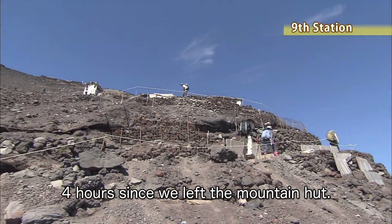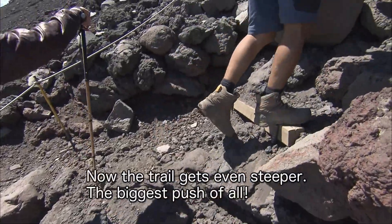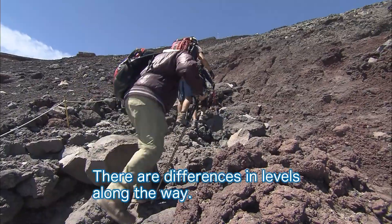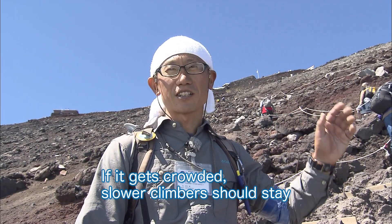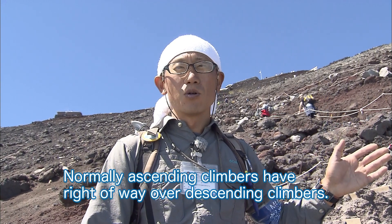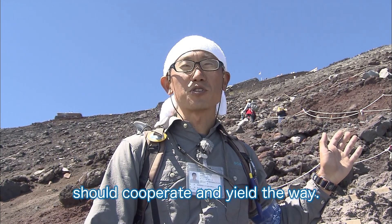Four hours since we left the mountain hut, we've reached the Torii Gate at the ninth station. Now the trail gets even steeper — the biggest push of all. There are differences in levels along the way, so don't rush. Breathe deeply and slowly as you ascend. If it gets crowded, slower climbers should stay on the left, allowing faster climbers to pass on the right. Normally ascending climbers have right-of-way over descending climbers, but here it's only possible to climb slowly, so ascending climbers should cooperate and yield the way.